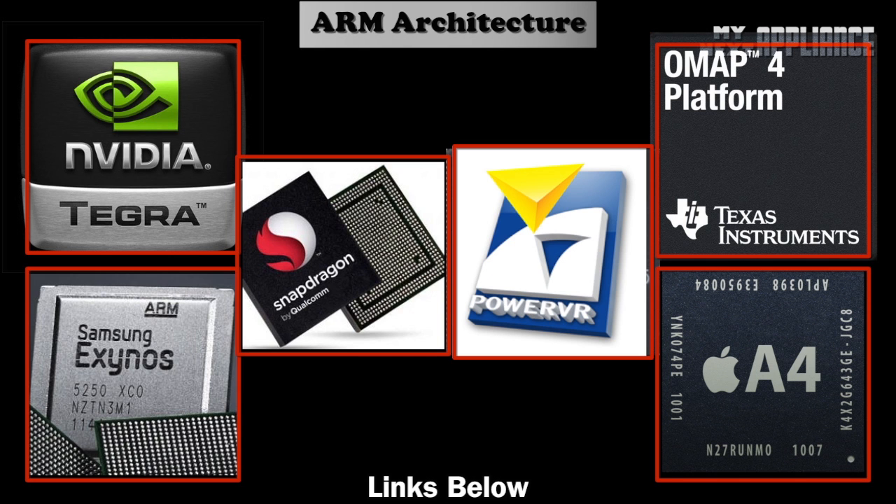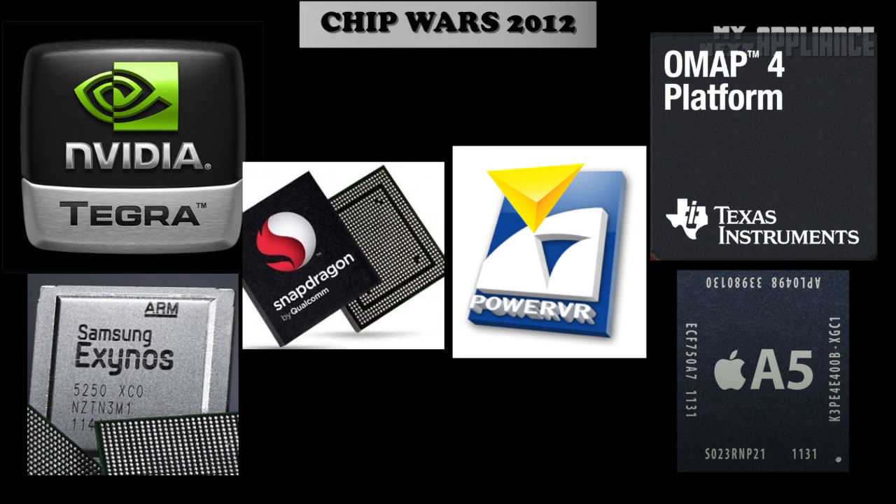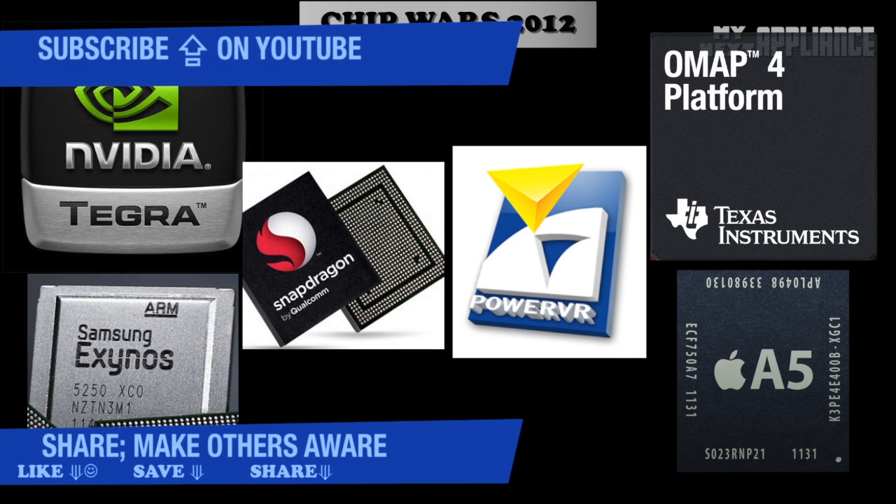After all these episodes of Chip Wars, you might wonder: which is the best mobile chip for 2012? This is the question behind the Chip Wars series. Since 2007 for smartphones and 2010 for tablets, mobile devices are selling at the fastest rate ever in the history of computing. I hope to keep this annual series going to share some insight into the major changes taking place behind the scenes in the mobile market, so please subscribe and share.